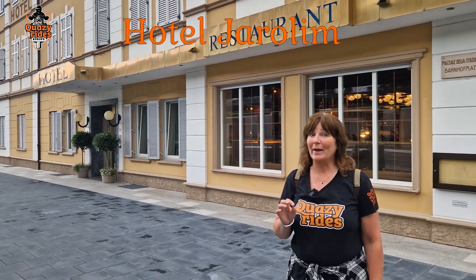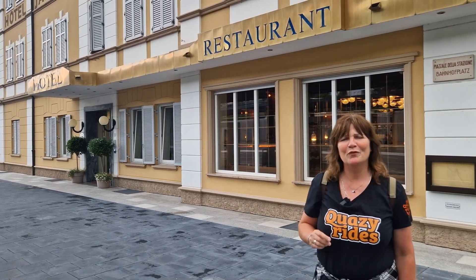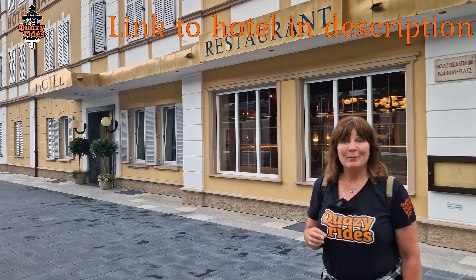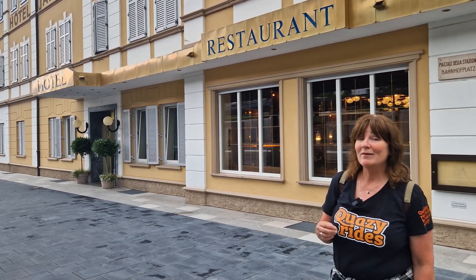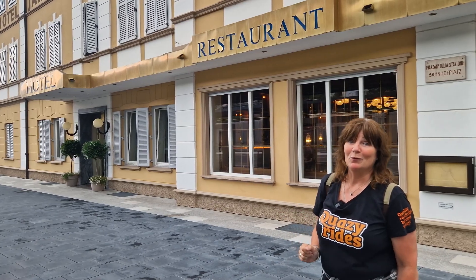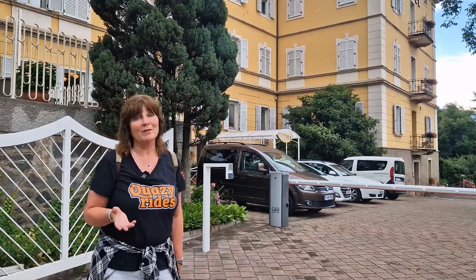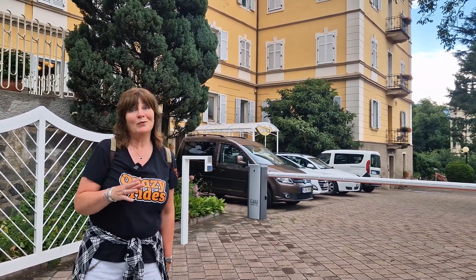At the station square of Bressanone you can stay in this hotel in a beautiful Art Nouveau building. It is a family-run hotel built in 1891 and restored in 2020 by the fourth generation. It is only a five to ten minute walk into the city center of Bressanone. It has private parking at the back, and although the website says a fee will be added, many reviews on Booking.com say it's free.